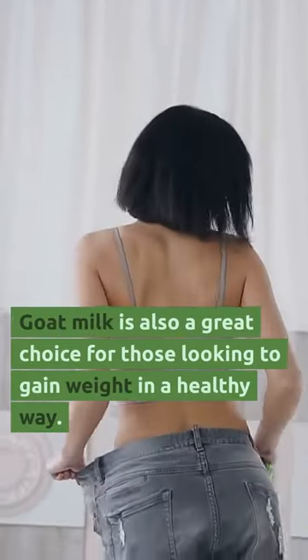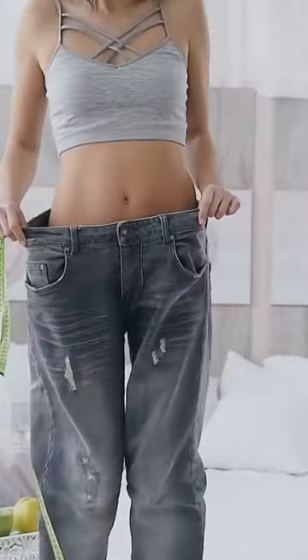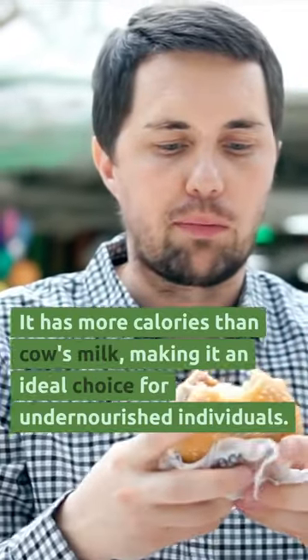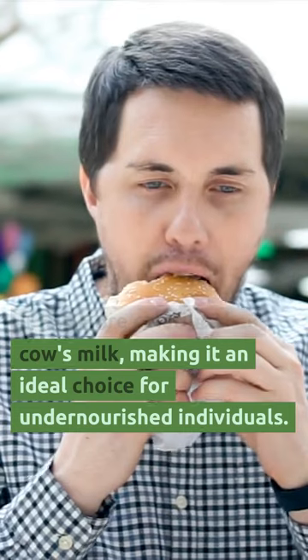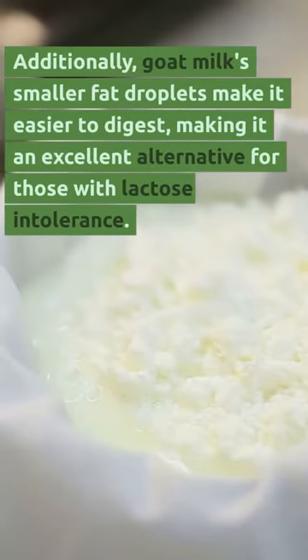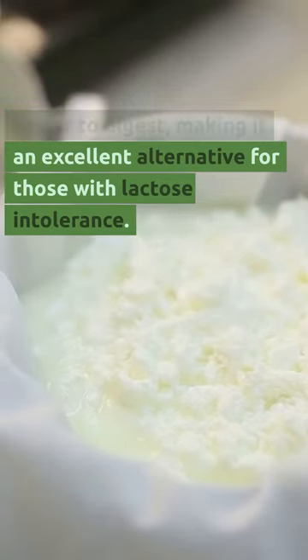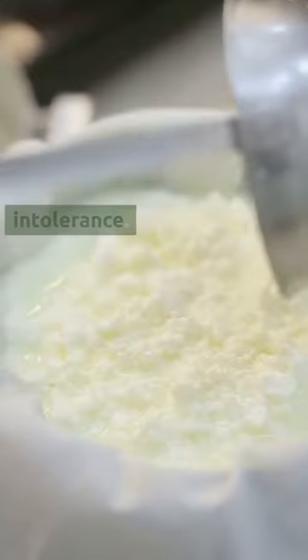Goat milk is also a great choice for those looking to gain weight in a very healthy way. It has more calories than cow's milk, making it an ideal choice for undernourished individuals. Additionally, goat milk's smaller fat droplets make it easier to digest, and it's an amazing alternative when you're lactose intolerant.